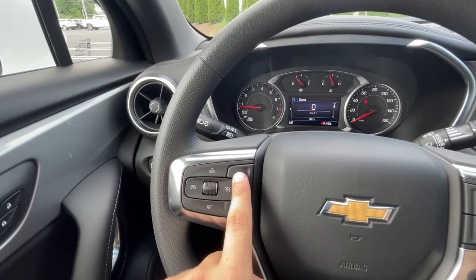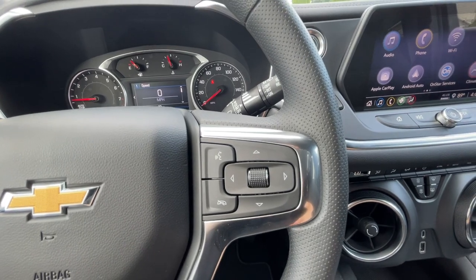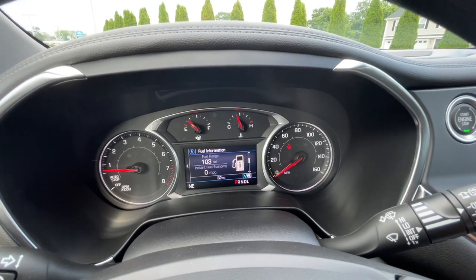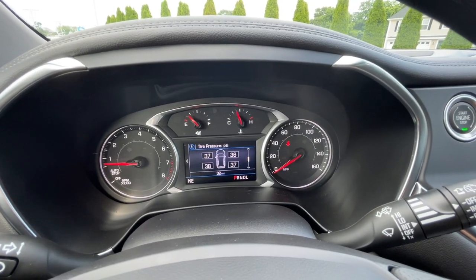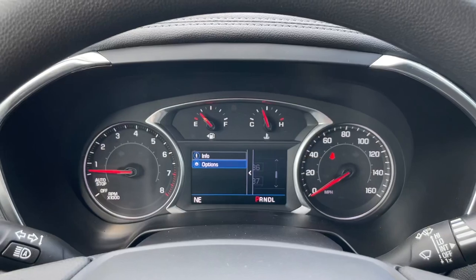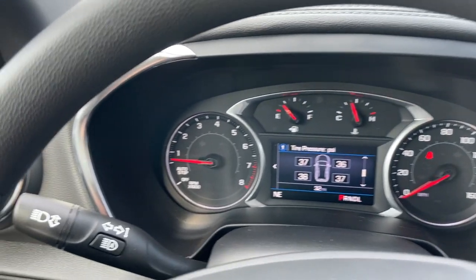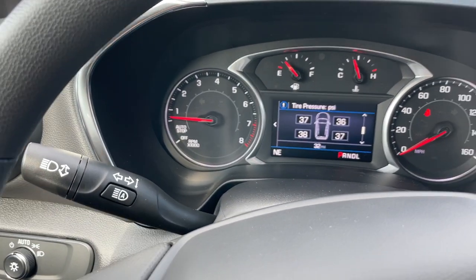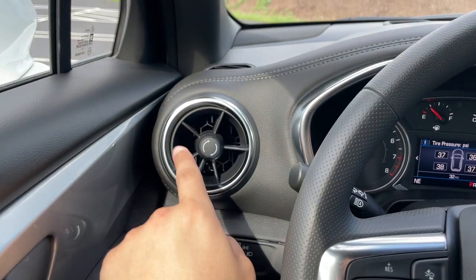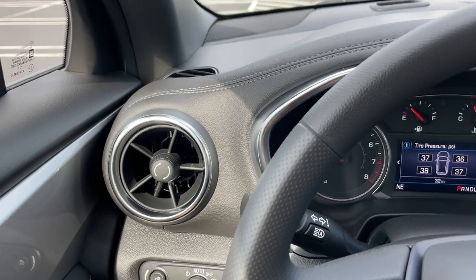All the way to the left are the safety features — this controls the following distance when you set the adaptive cruise control. On the right are the voice command and phone controls, which also control the center screen. The gauges look good and are very easy to read. On the left stalk is the automatic high beam with turn signal controls, and on the right is the wiper control for front and back.